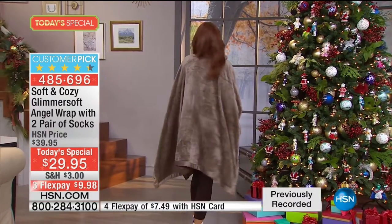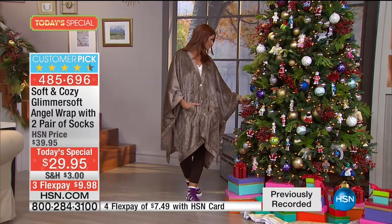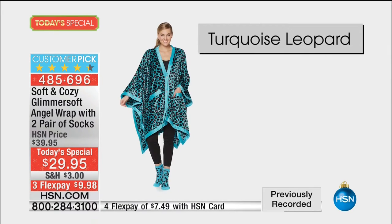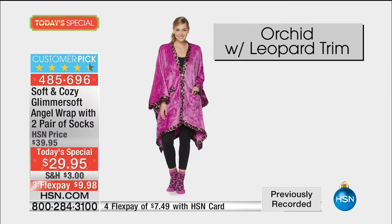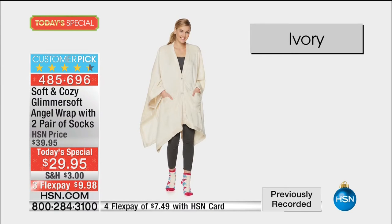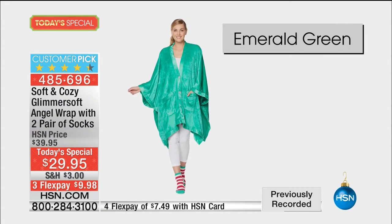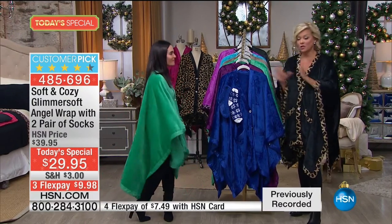We have all these beautiful colors. This is that practical gift you know they're going to use, but something a little different. This is the only place you can find this angel wrap - only at HSN, especially in all these beautiful colors. Think about decorating the tree, having the grandkids over - you stay warm but can still use your arms. The taupe and the emerald green are very limited. I don't think those will make it until even noon, so just putting that out there.